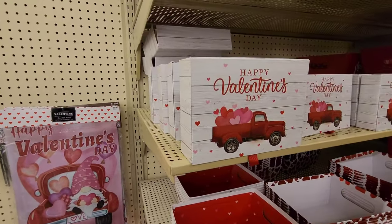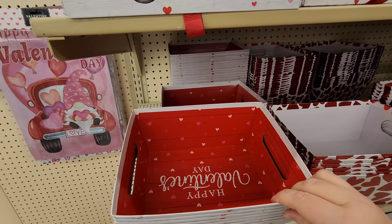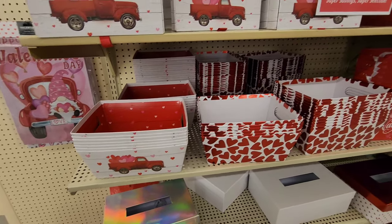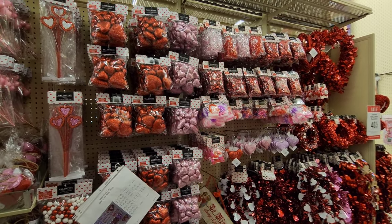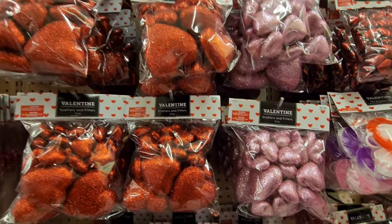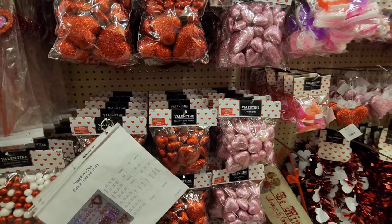Some more little signs - this looks like stuff for your stationery, or you could put anything in these little boxes. Here's where you can get all your hearts - they have a bunch of glittery ones in different colors, little ornaments.